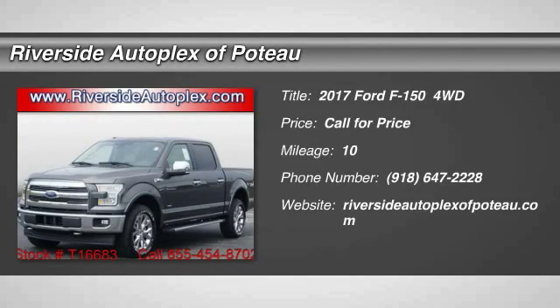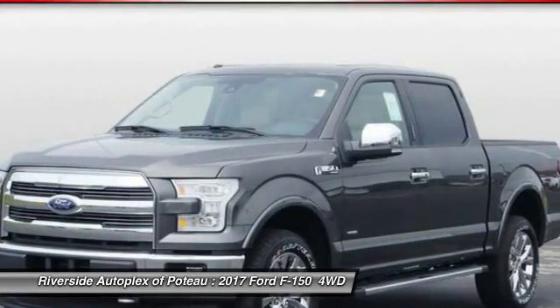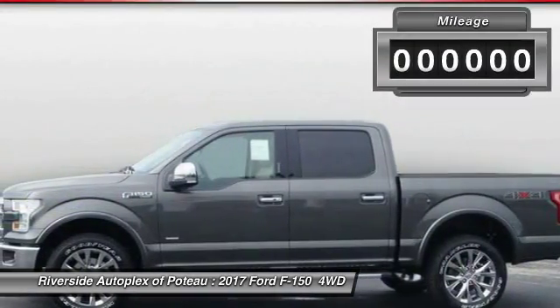2017 F-150. A Ford F-150 knows how to handle any situation. It's built to follow orders, no whining.